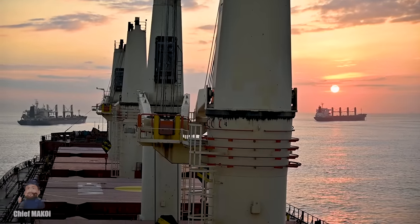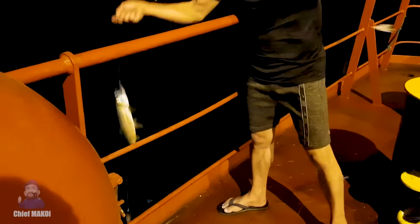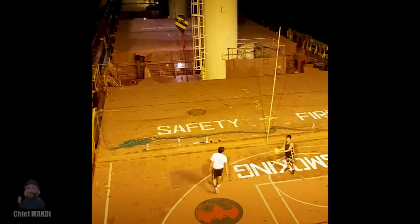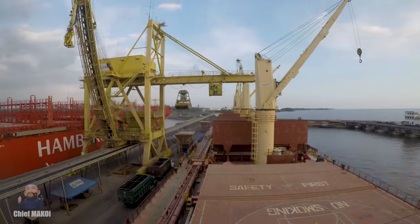After about a three-week voyage, our ship has finally arrived at the port of Acajutla in El Salvador. It's my first time to come to this place, but unfortunately we had a problem with our machinery so I had to stay on board for repairs.